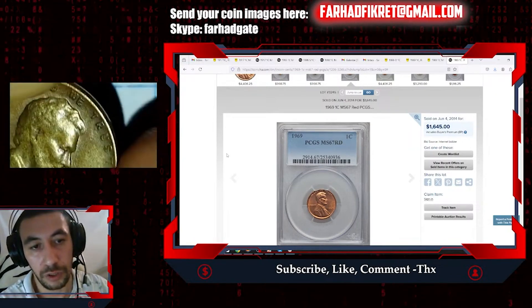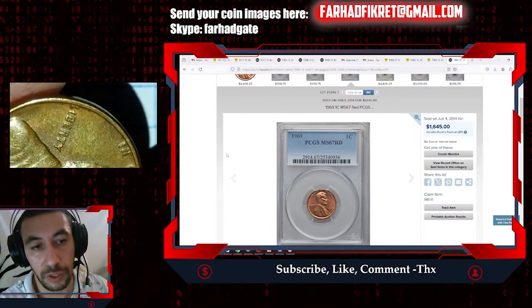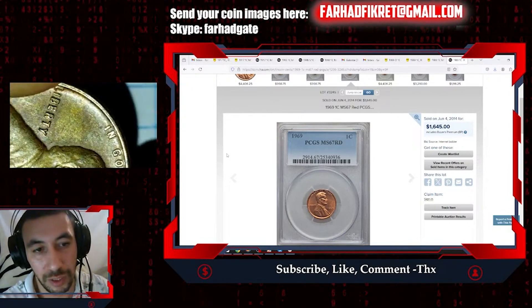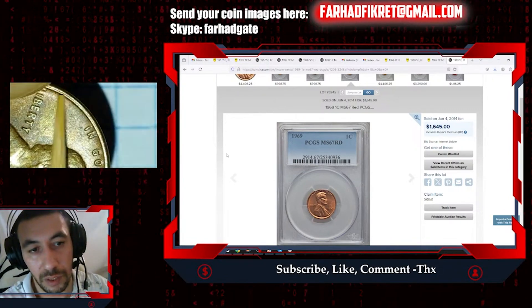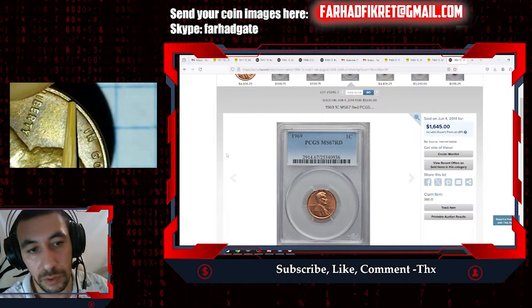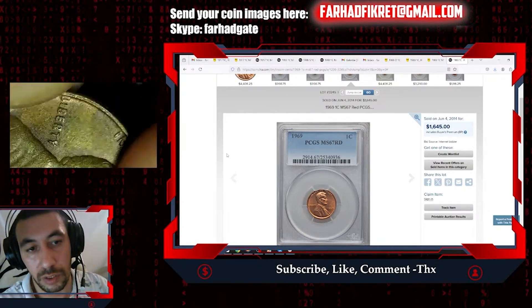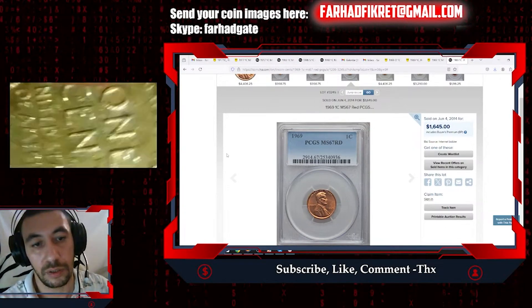Overall it's in about uncirculated condition as far as I can tell from this side. The color is mostly free of nicks. We have just a very slight doubling — or rim doubling — but it's not that significant. Let's turn it over.